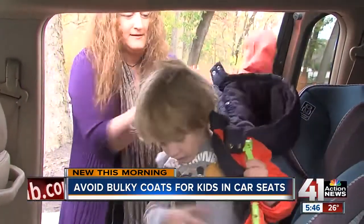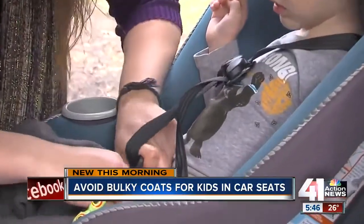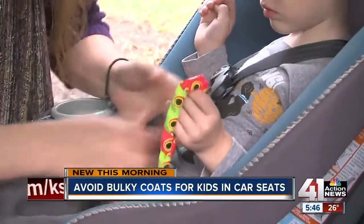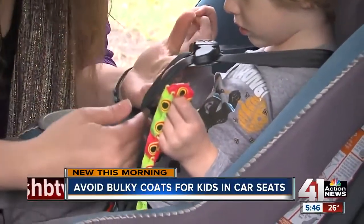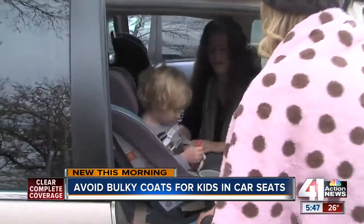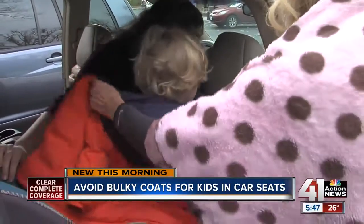And that's what happens with these coats. In a crash, the coats compress, and then a child can slip through the space between themselves and the straps that that coat created. And of course, in a crash, that creates a higher potential for injuries if a child gets through the straps, as opposed to having the straps right up against the child's body.